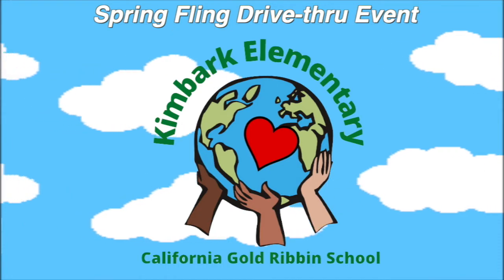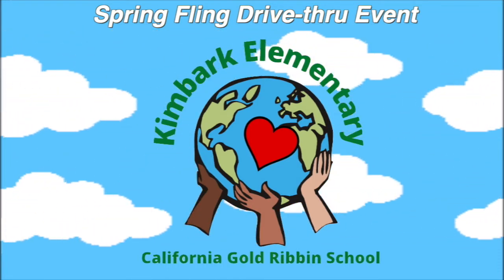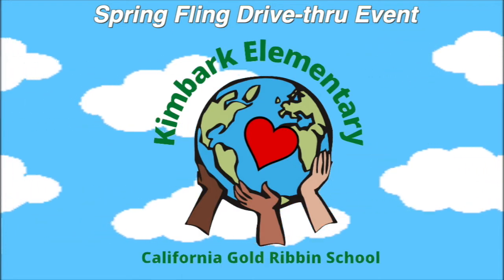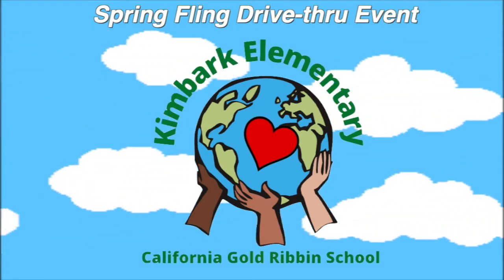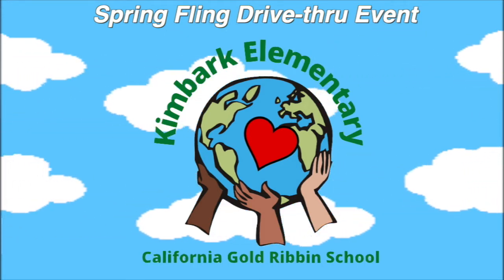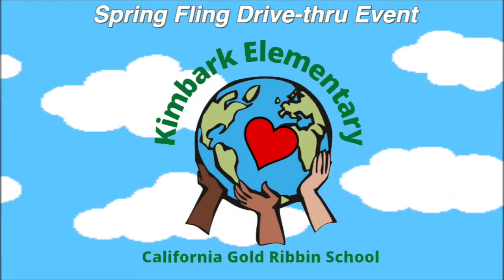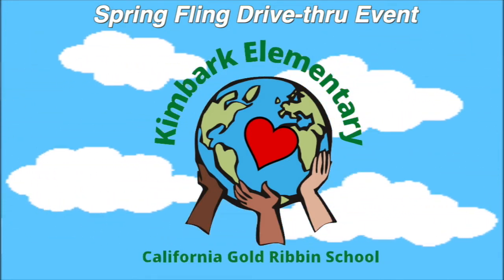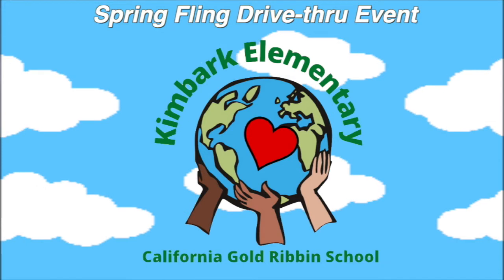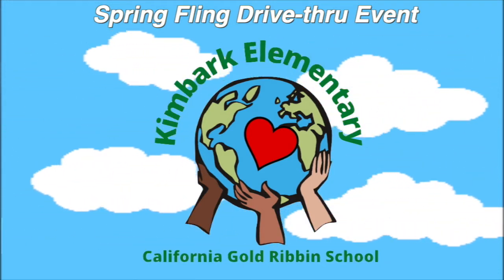My name is Cassia and the next exhibit is Ms. Harrison's fourth grade students and their astounding volcano projects. Students learned all about volcanoes and how they work. As part of this learning, the students created models of volcanoes. They had so much fun, and here are a few testimonials from some of Ms. Harrison's scholars.